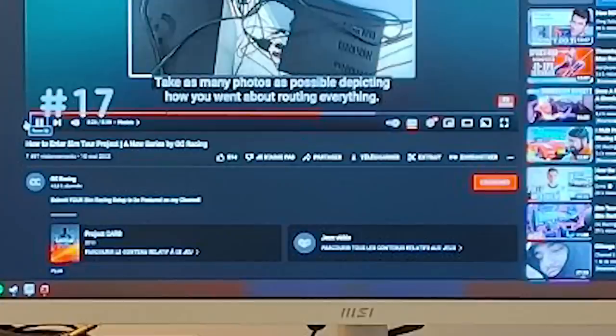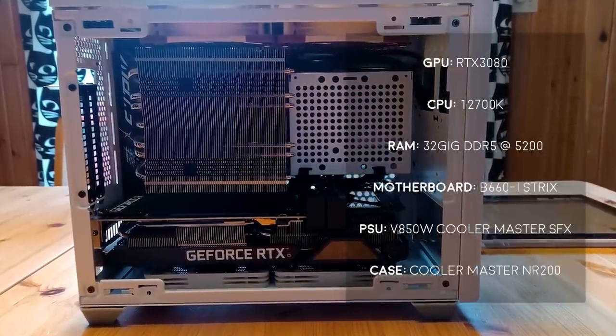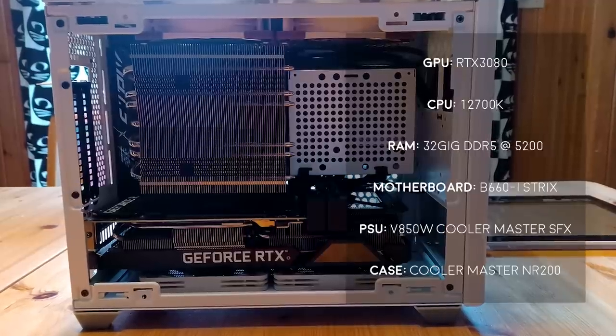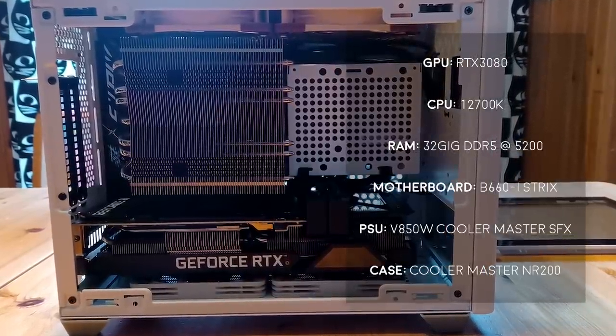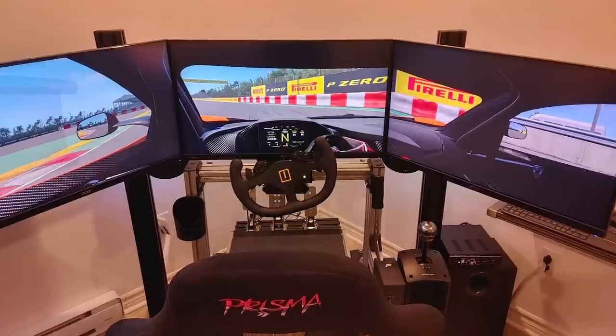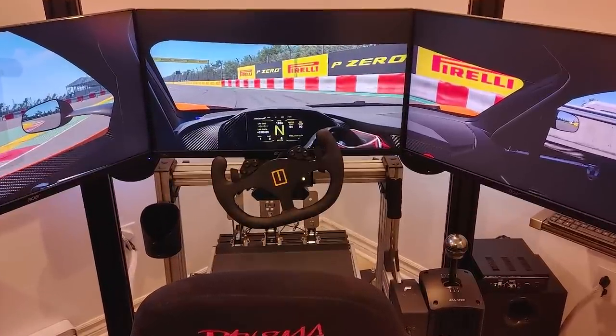And oh my god, if my eyes are not mistaking me, despite him submitting his entire setup to this show, it appears that Guillaume is not subscribed. Anyway, powering all of his setup is an RTX 3080, an Intel Core i7-12700K, and 32GB of DDR5 RAM, all housed in a Cooler Master NR200 case. A very clean, minimal, and impressive setup — thank you Guillaume for submitting, but don't forget to subscribe.